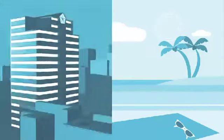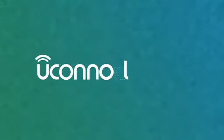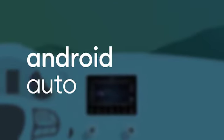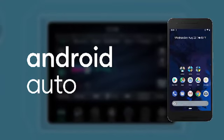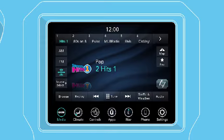From work to play, your phone is a big part of your everyday life. Now make it a part of all those miles in between with Uconnect, now with Android Auto integration. Android Auto extends the Android platform into your car in a way that's purpose-built for your Uconnect touchscreen, so you can enjoy your Android-powered phone on the go.